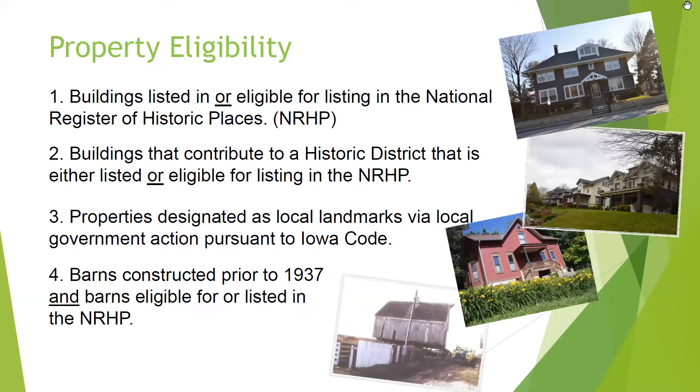What projects are eligible? Buildings listed in or eligible for listing in the National Register of Historic Places. It can also be buildings that contribute to a historic district that is either listed or eligible for listing in the National Register. We have a lot of historic districts in Davenport. Properties designated as local landmarks via local government action — and there is a list in Davenport, though it's small, and those are usually also listed in the National Register. And then some barns are eligible: barns constructed prior to 1937 and barns eligible for or listed in the National Register.